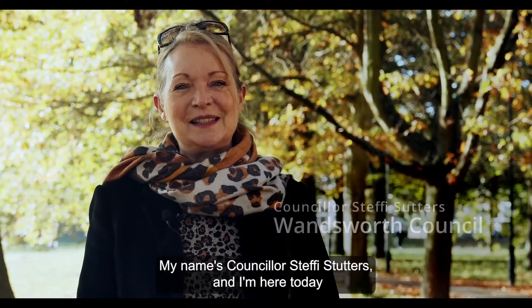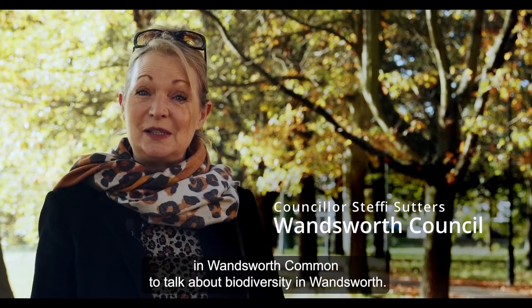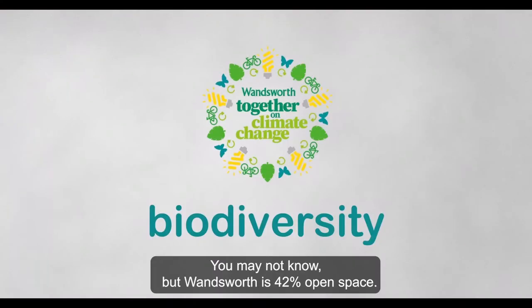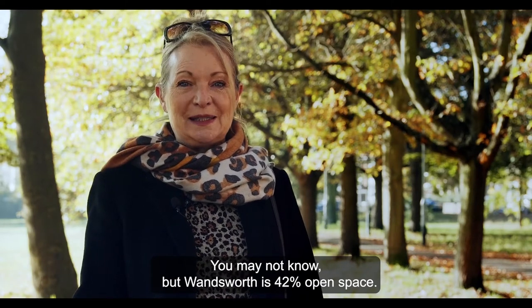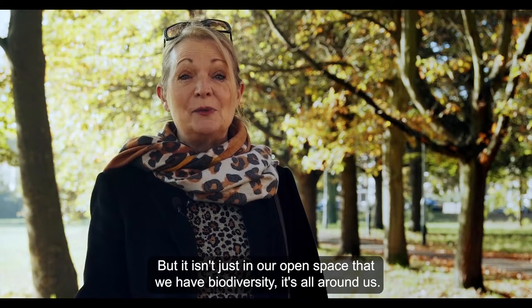Good morning, my name is Councillor Sir Who Starters and I'm here today in Wandsworth Commons to talk about biodiversity in Wandsworth. You may not know but Wandsworth is 42% open space, but it isn't just in our open space that we have biodiversity — it's all around us.